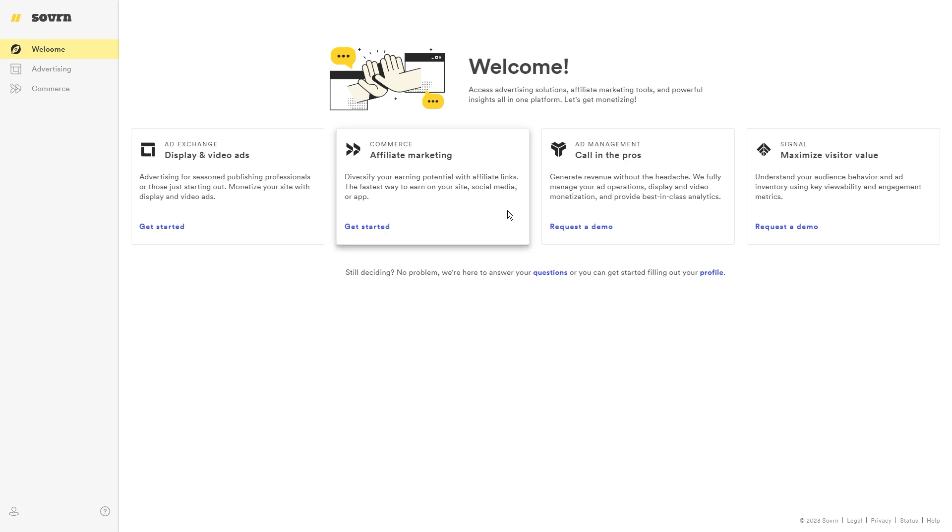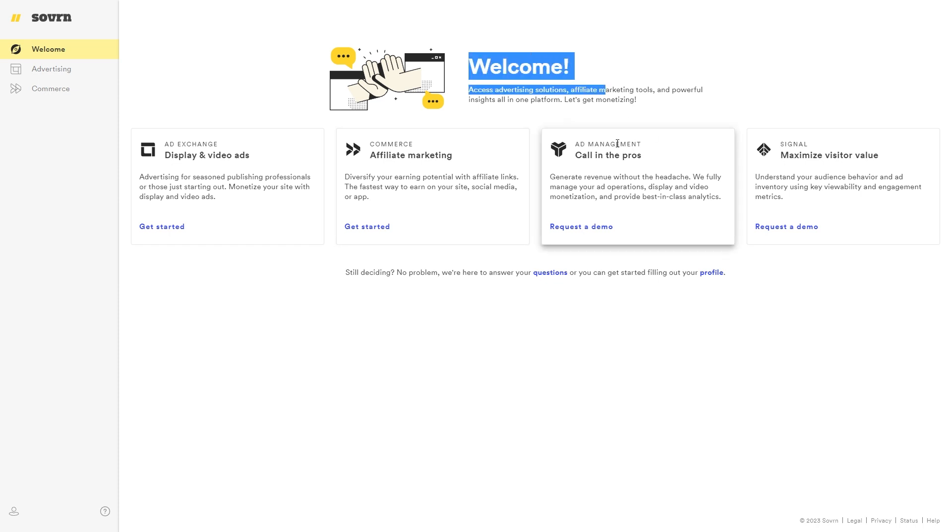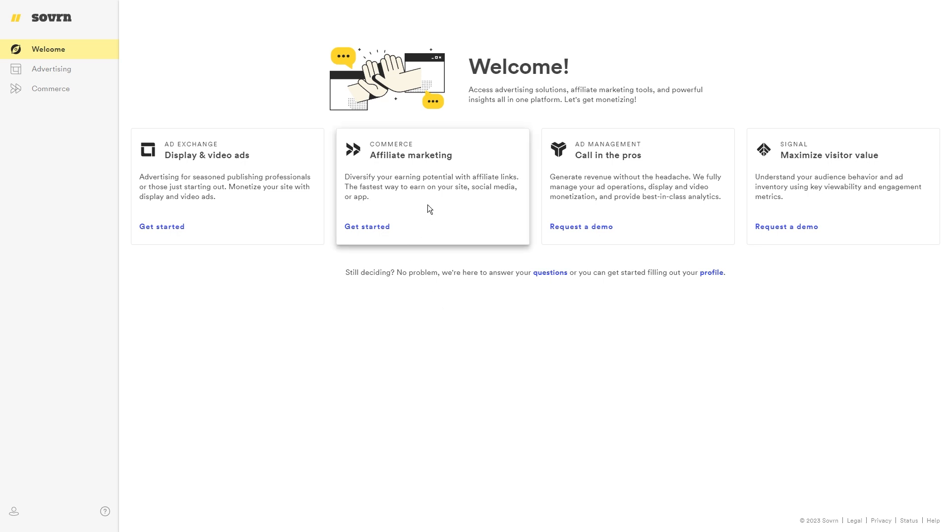It usually takes a few days for TaylorMade Golf to give the thumbs up or thumbs down on your application. But once you get that acceptance email, you'll get access to your own affiliate dashboard — that's where all the cool stuff happens. You'll find your unique affiliate referral link there, which you can copy and start spreading TaylorMade to your audience to earn a commission.